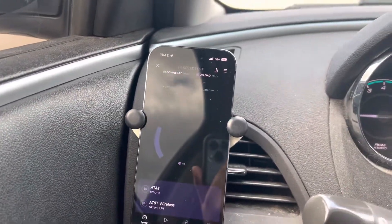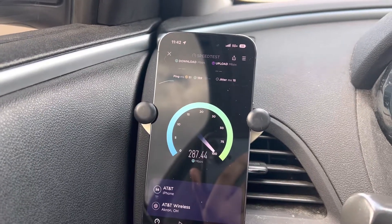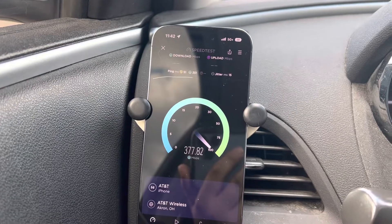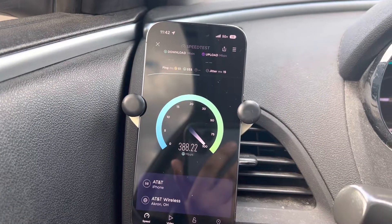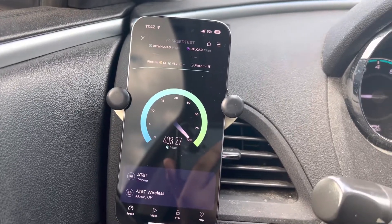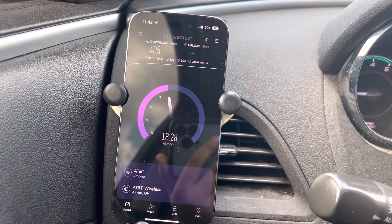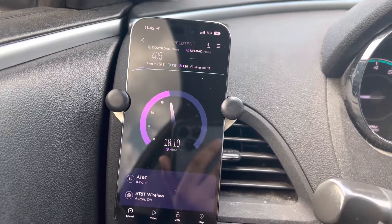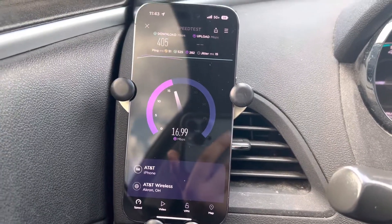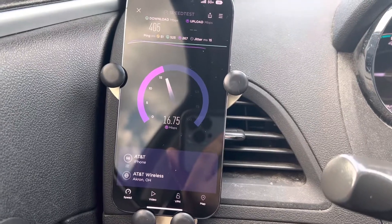AT&T's 5G Plus is getting really good. I've seen it in a lot of places do like this. I know in the past I've been using the iPhone SE which I have with me, and giving a little bit of an unfair opinion to AT&T's 5G Plus because it only does 2x2 instead of 4x4. I'm sure it's improved since I've done all these previous tests.